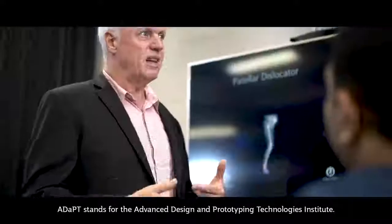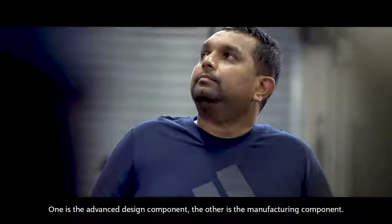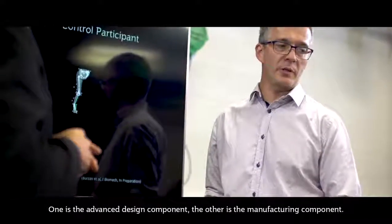ADAPT stands for the Advanced Design and Prototype Technologies Institute. There are two parts to ADAPT: one is the advanced design component, and the other is the manufacturing component.